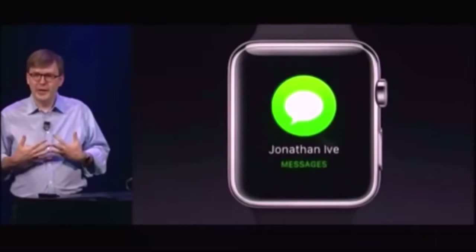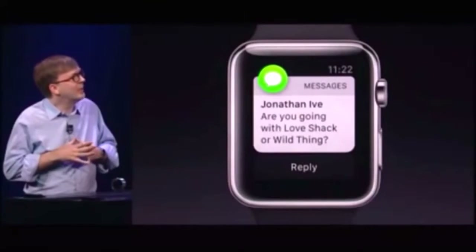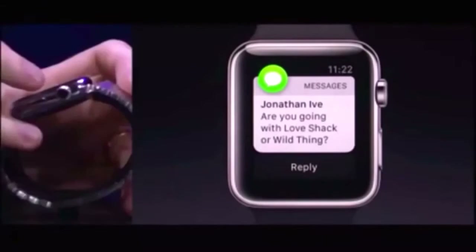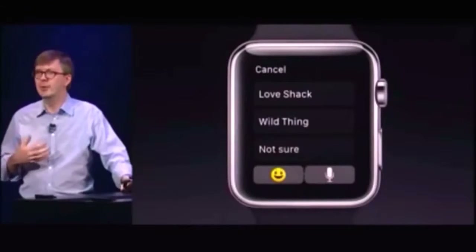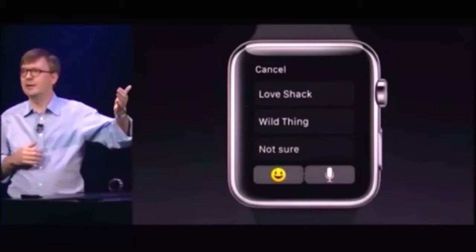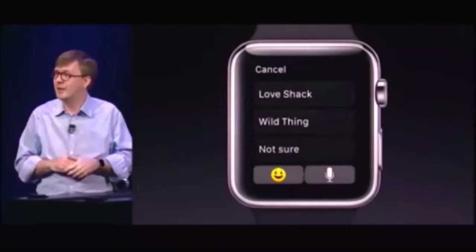Now you might also get other notifications. Oh, here's one from Johnny: am I going with Love Shack or Wild Thing? I think he's teasing me. I'm going to press Reply. We've created something called Quick Board to enable really quick replies to messages that you're getting. We've actually analyzed the text coming in and picked out some things you might want to just tap on and send back.